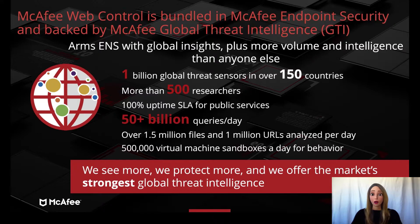Our demonstration shows how McAfee's Web Control module, which is bundled with the McAfee Suite and powered by Global Threat Intelligence, can protect unsuspecting web browsers from policy violations and web threats. McAfee can help protect you and your bottom line.